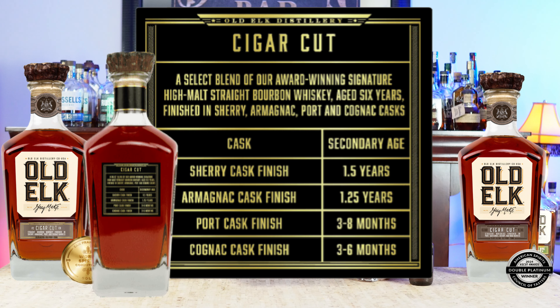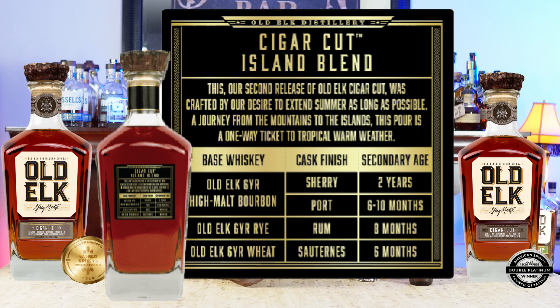One is the Cigar Cut First Batch. Two is the Cigar Cut Island Time. So the Cigar Cut First Batch is a Sherry Cask, Armagnac Cask, Port Cask, and Cognac Cask. And the Cigar Cut Island Blend is the Old Elk Six Year High Malt Bourbon.